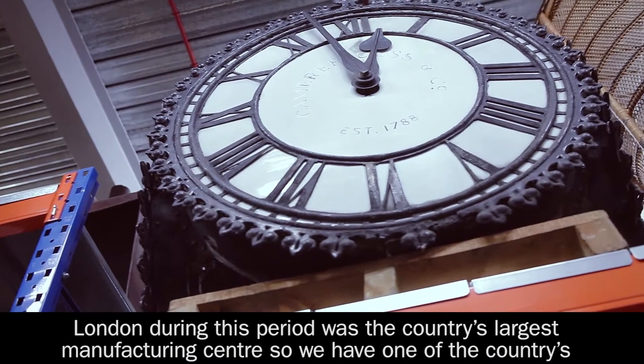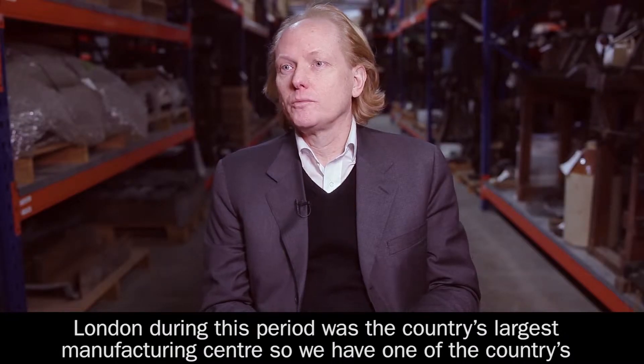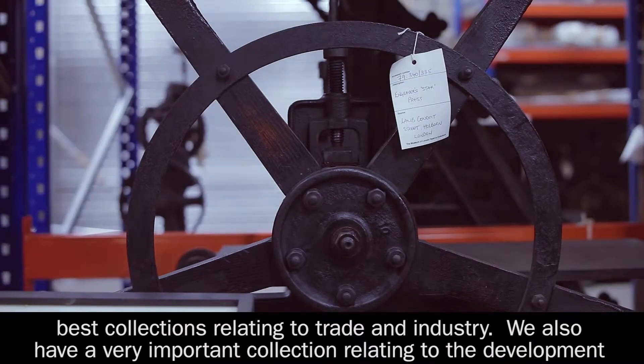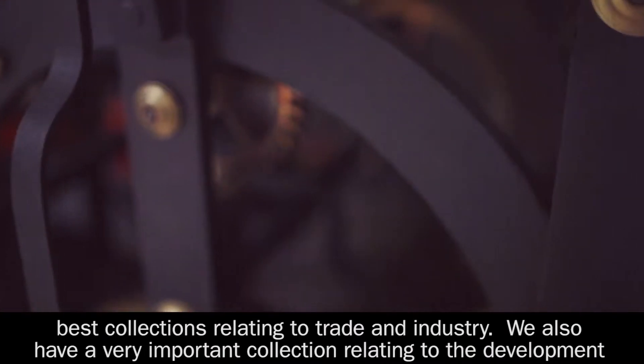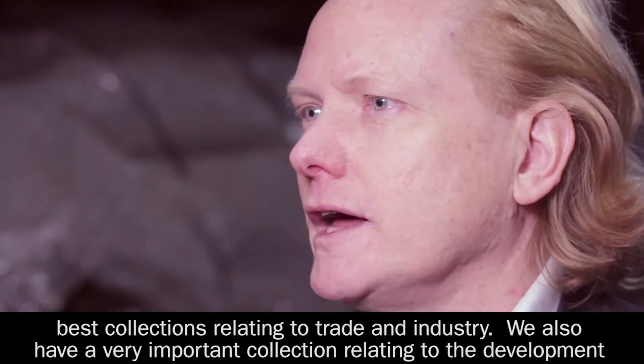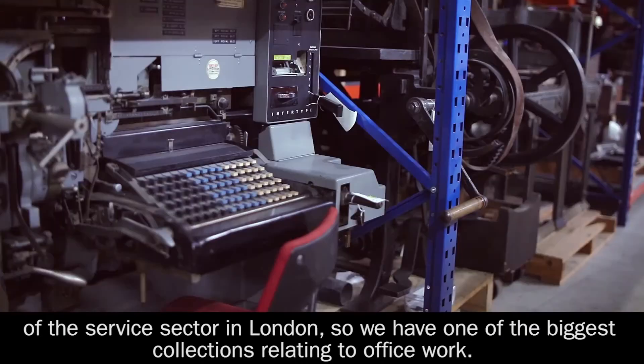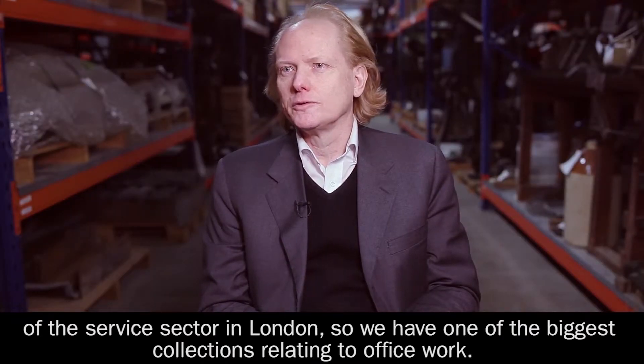London during this period was the country's largest manufacturing centre, so we have one of the country's best collections relating to trade and industry. We also have a very important collection relating to the development of the service sector in London, so we have probably one of the biggest collections relating to office work.